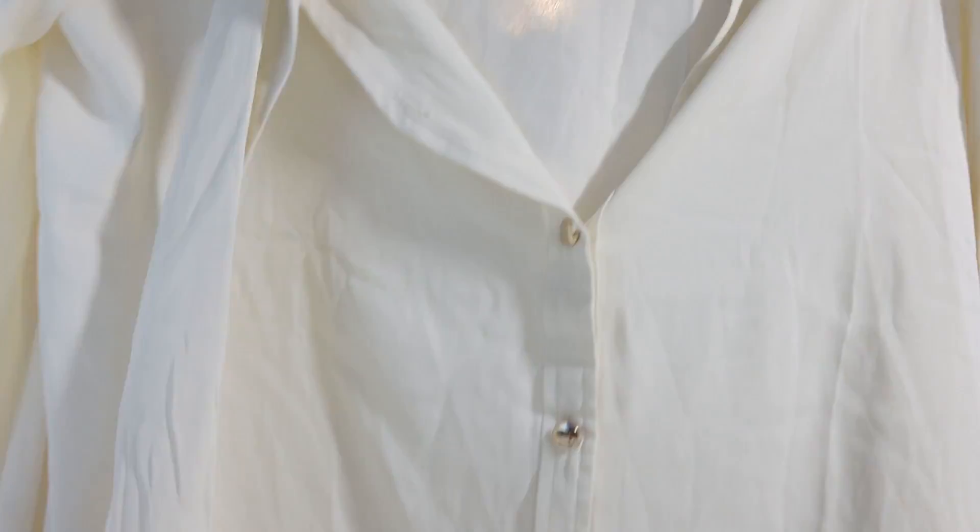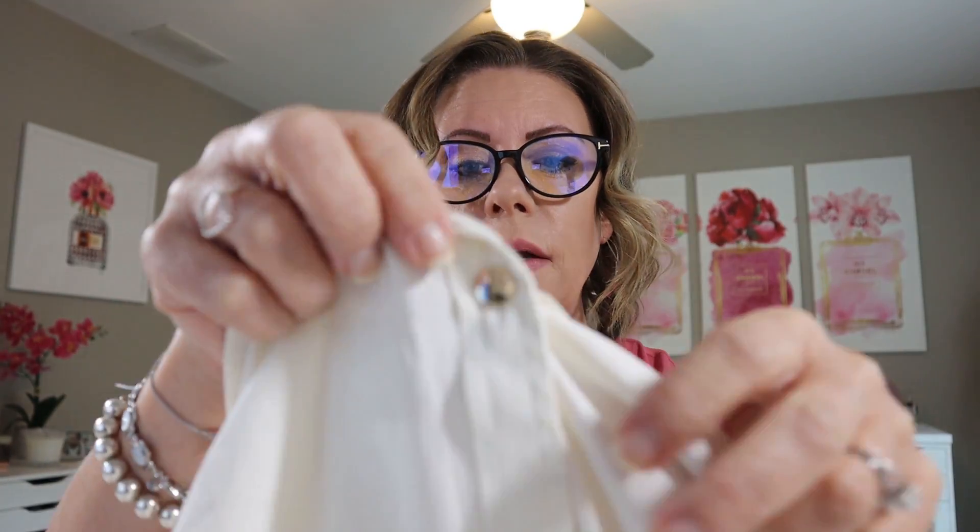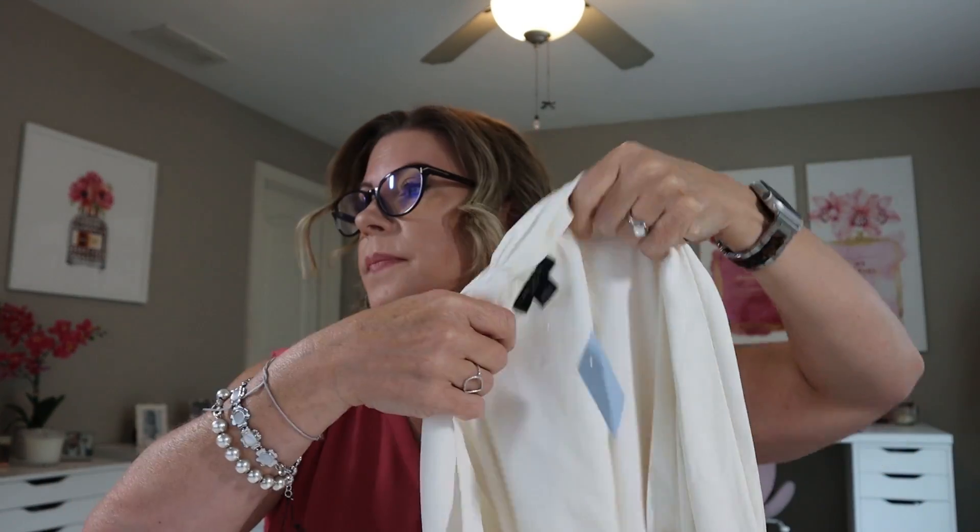This is a tie front blouse — it's very wrinkly, it was wadded up in that bag. This is winter white, medium petite. It's got little gold-colored buttons down the front and it is a tie neck — you can tie it around the front and it drapes down. The little gold buttons are also on the sides. It is the final sale petite tie neck blouse, regularly $89.50 and I paid $17.42.